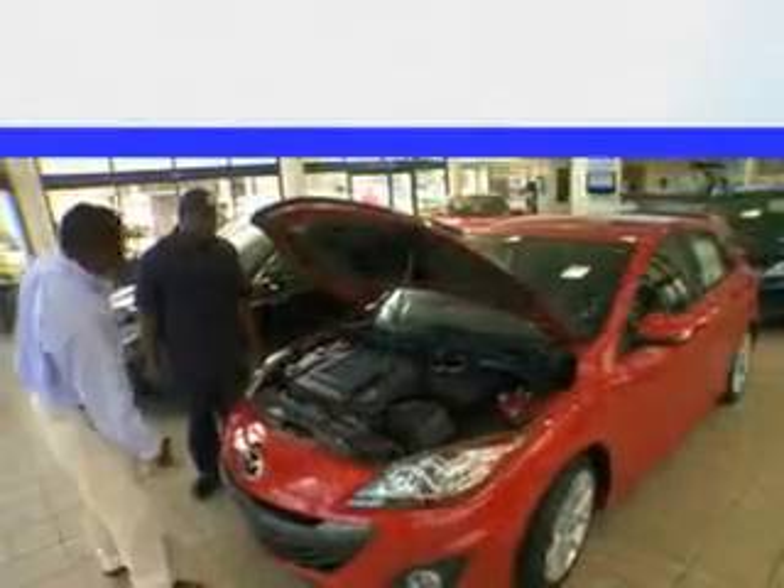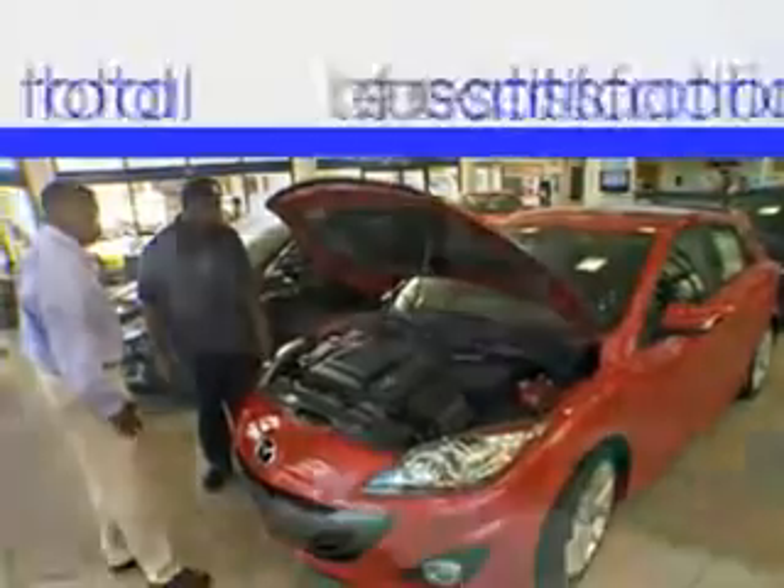Enjoy the drive and have peace of mind in this 2011 Hyundai Sonata. See us at Jenkins Hyundai of Leesburg today. It's our commitment to your total satisfaction before, during, and after the sale.